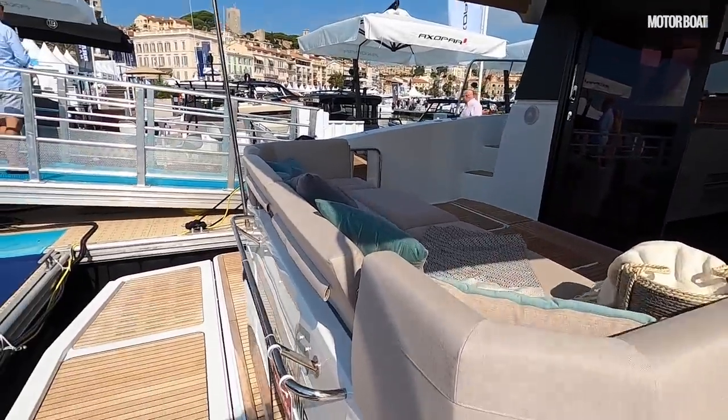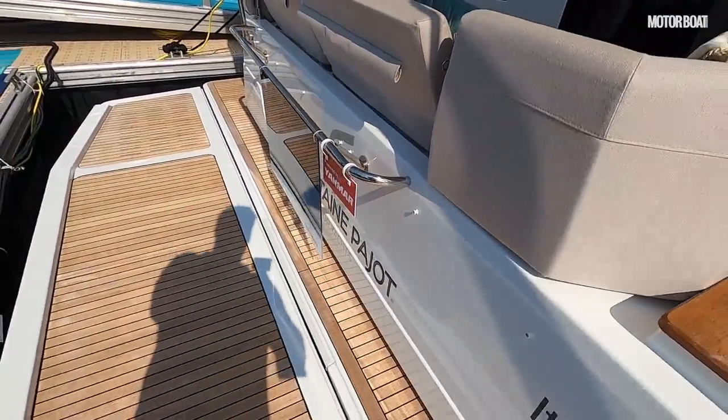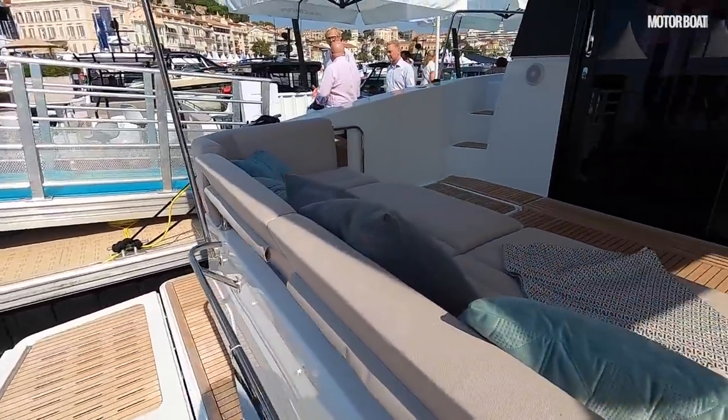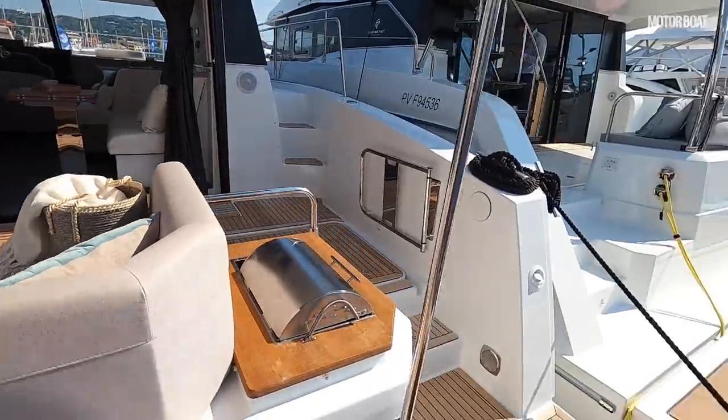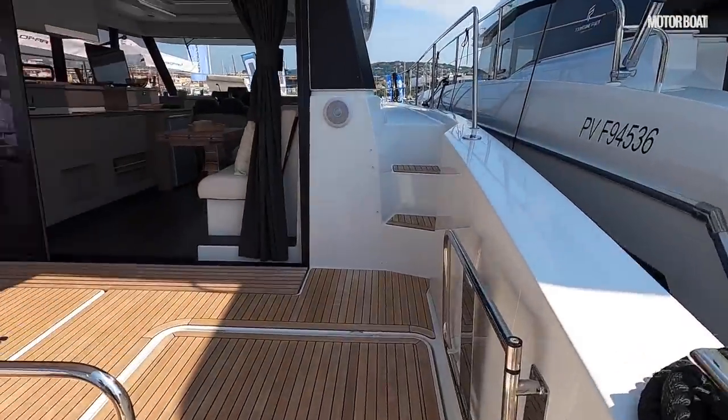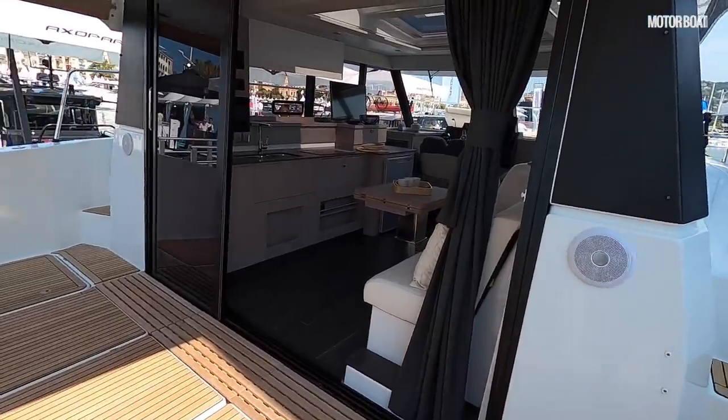Let's have a look at the layout a bit more closely. This particular boat has the optional hydraulic platform — this is where you keep your tender. It's got a 250kg weight limit, so you couldn't really have a jet tender on there, but a soft-bottom or hard-bottom normal tender with an outboard would be absolutely fine.